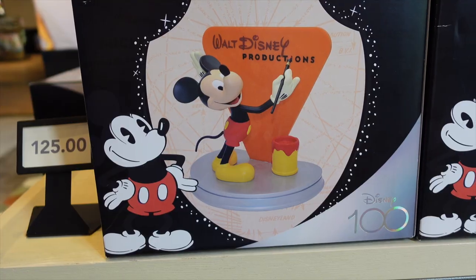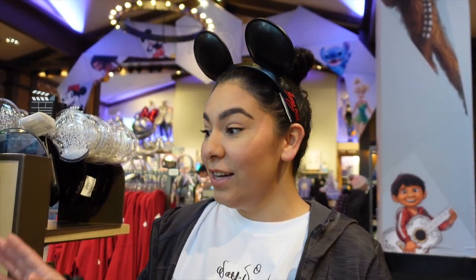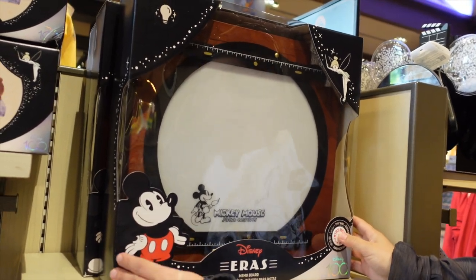For $125 we have this really cute Mickey Productions little statue figurine. It looks really cool out of the box — something I'd consider adding to our wall display.